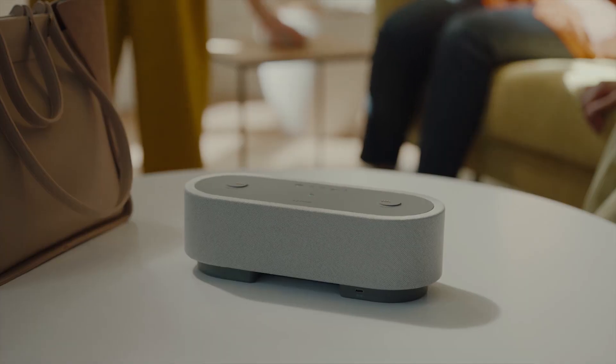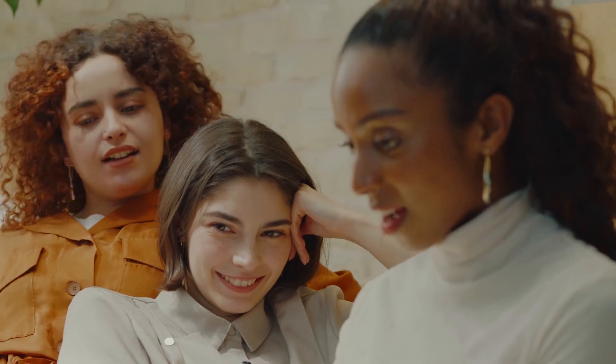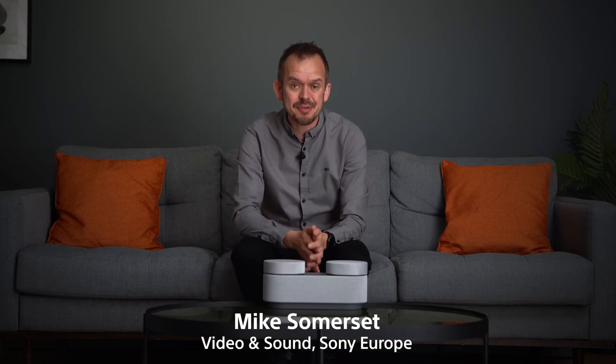Let me introduce you to the HT-AX7, a portable theatre system that delivers immersive 360 spatial sound in any room.